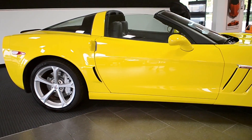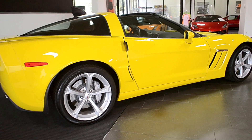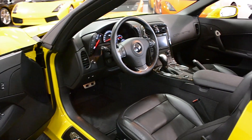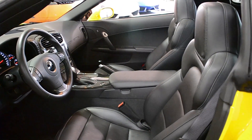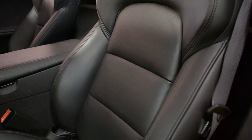Lamborghini Dallas proudly presents this 2013 Chevrolet Corvette Grand Sport Coupe equipped with a 6.2L, 450hp V8 engine, and a 6-speed automatic transmission. This car is finished in a sharp speed yellow exterior color and black full leather interior.